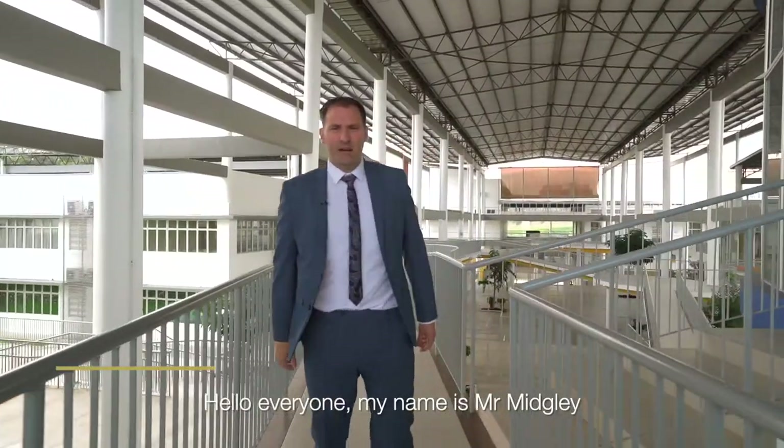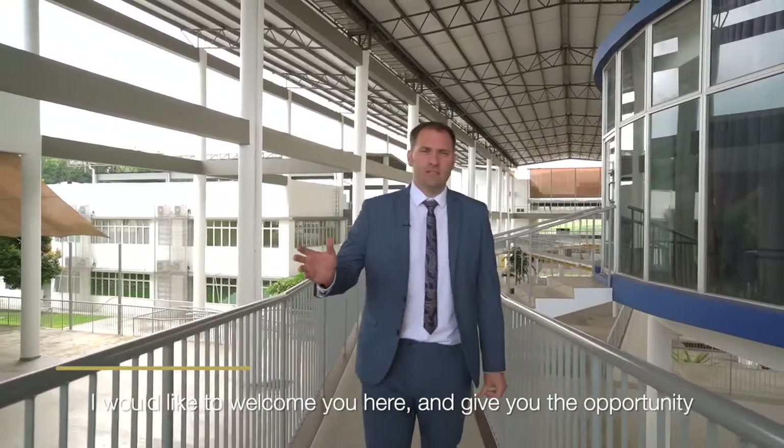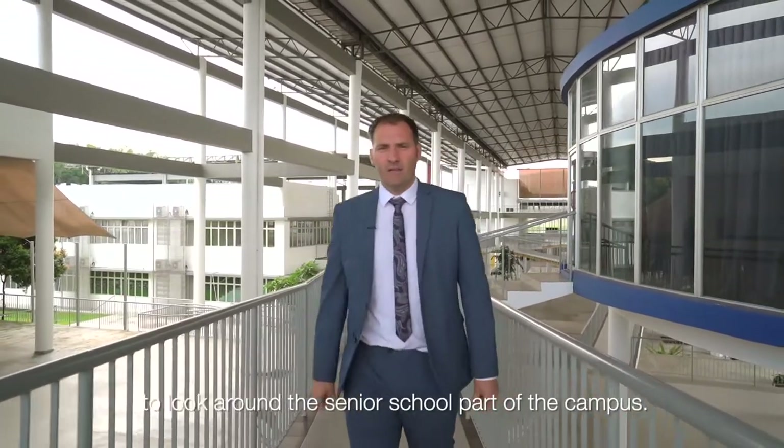Hello everyone, my name is Mr. Midgley. I am the head of the senior school here at Repton International School Malaysia. I would like to welcome you and give you the opportunity to look around the senior school part of the campus.